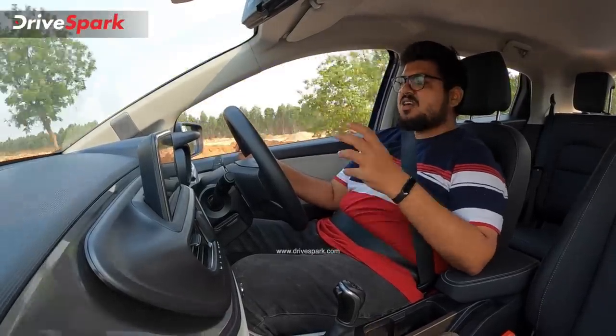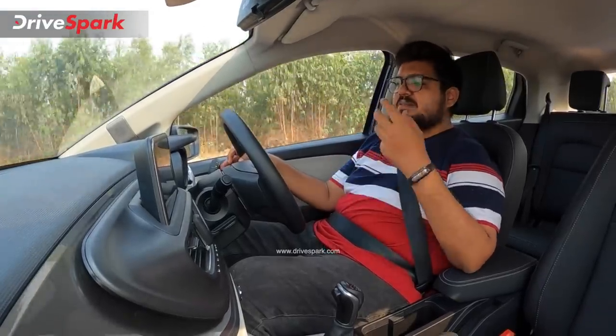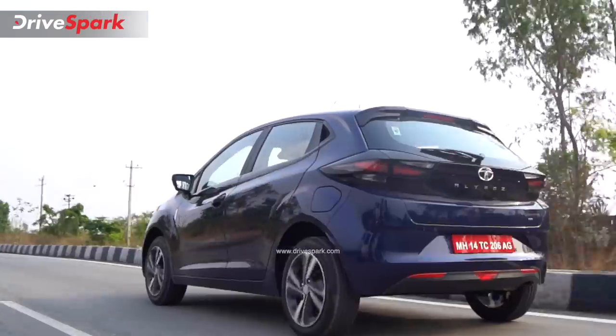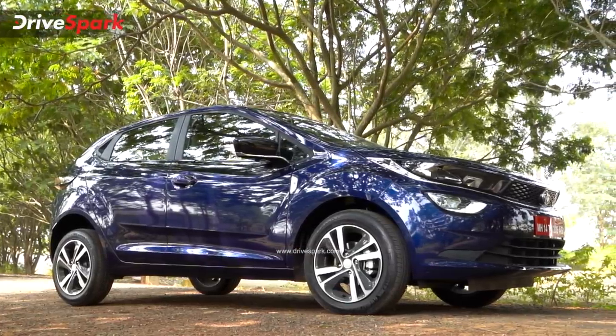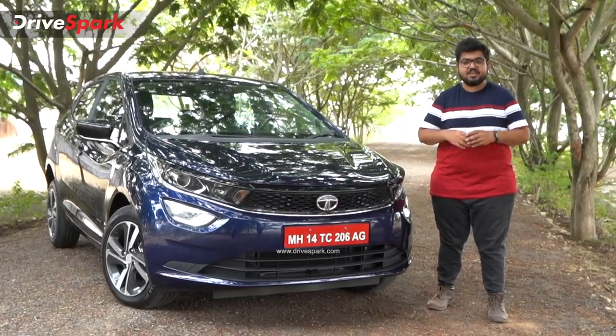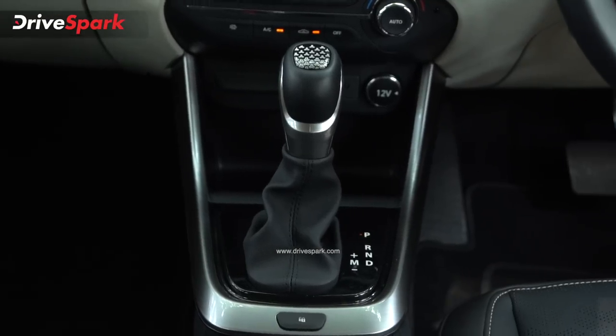This is the Tata Altroz DCA. This was a short drive review, and a complete detailed review will follow. The base DCT model starts at approximately 1.7 lakh rupees more than the manual. The Tata Altroz DCA automatic gearbox is definitely one of the most affordable and intuitive automatic additions in this segment. Tata Motors has been doing extensive research on this gearbox for many years. Kudos to Tata Motors for that.